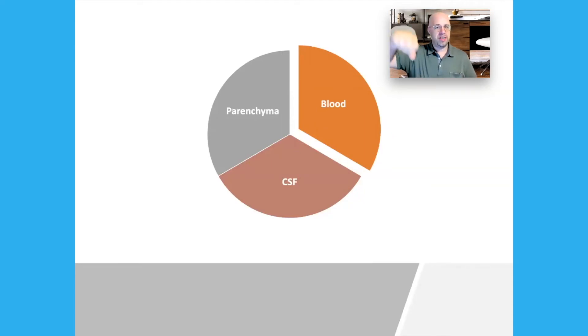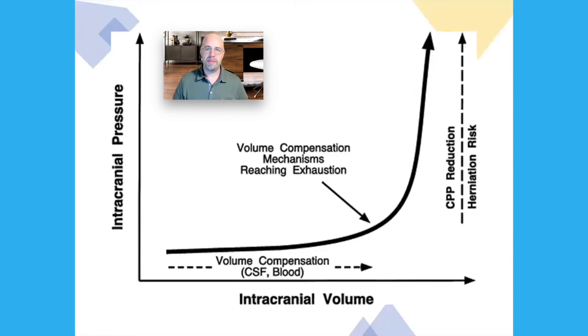Meaning you can't just dump an extra liter of blood into the cranial vault without affecting the pressure. And you probably remember the Monroe-Kelly theory, or the Monroe-Kelly doctrine, which says the vault does a really good job of accommodating increases in brain parenchymal volume, blood volume, and CSF volume without increasing the pressure inside the brain — up to a very specific point. But then, as you'll see on the screen, you get to an inflection point, and once you really start increasing the volume too much inside the cranial vault, the pressure skyrockets. It doesn't just gradually go up — it takes off exponentially.